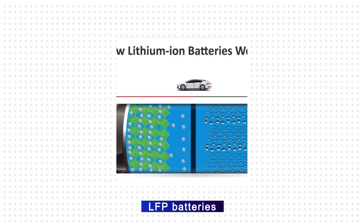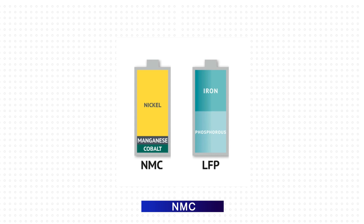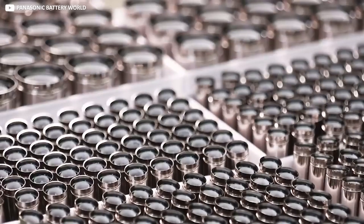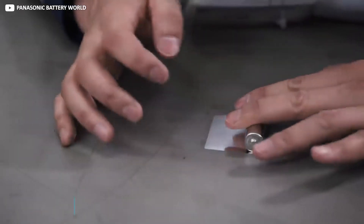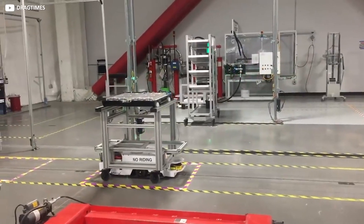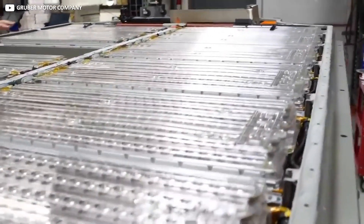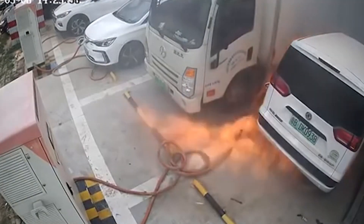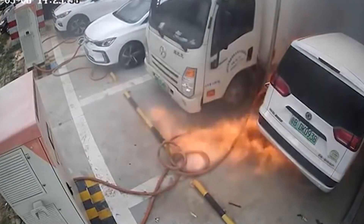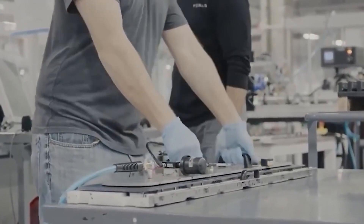First, we need to know what LFP batteries are and the difference between the current industry standard NMC and NCA batteries. NMC (nickel cobalt manganese) and NCA (nickel cobalt aluminum) have been the gold standard for years. They're lightweight, powerful, and can hold lots of energy, which allows for longer ranges. But there are two big drawbacks: they can be flammable, and they also use exotic and increasingly expensive raw materials, including nickel, cobalt, and manganese.